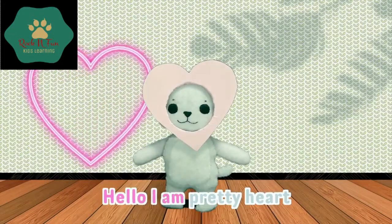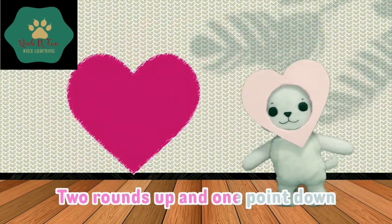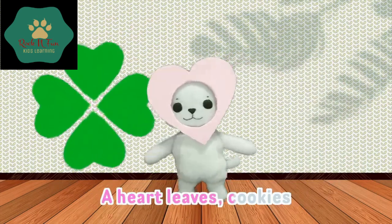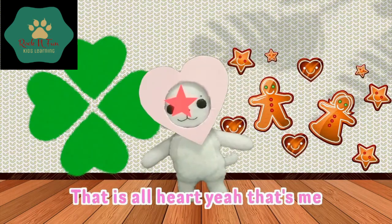Hello, I am pretty heart. Two rounds up and one point down. A heart — leaves, cookies — that is a heart. Yeah, that's me.